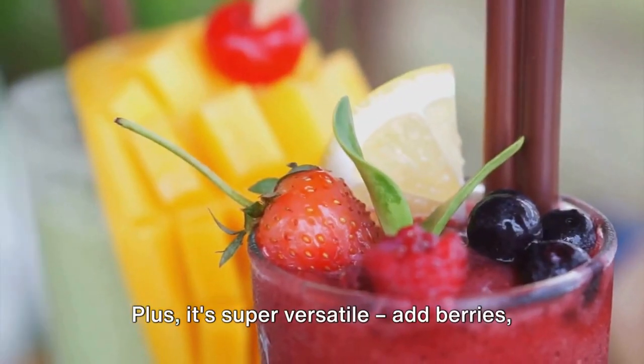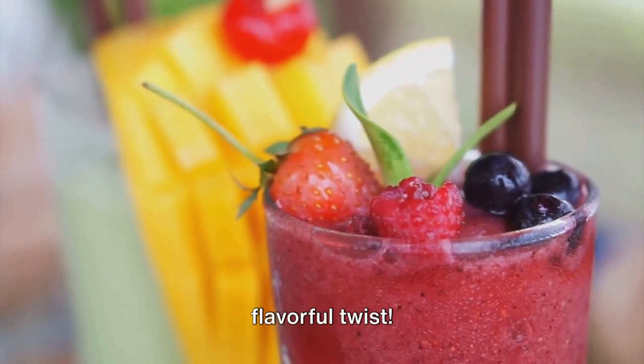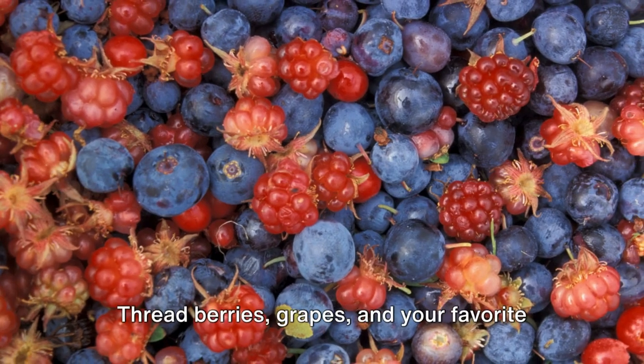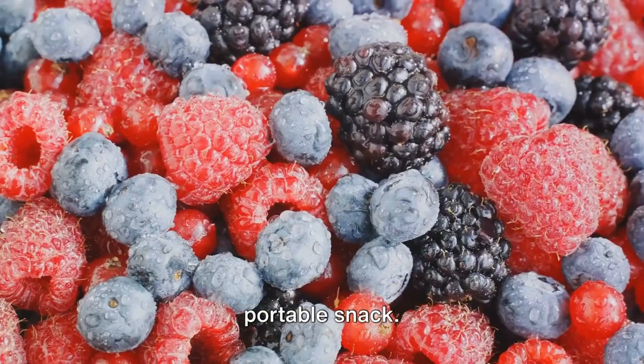Plus, it's super versatile. Add berries, cocoa powder, or even avocado for a flavorful twist. Snack 3: Antioxidant Berry and Nut Skewers. Thread berries, grapes, and your favorite nuts onto skewers for a colorful and portable snack.